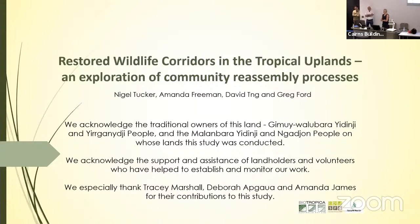Nigel has been working for a long time in restoring rainforests in the tropics. Amanda Freeman is a tropical ecologist who works a lot with birds. And David Ting, who has worked with me, is a wonderful botanist but also more of an ecophysiologist. Today they're going to discuss the recovery at a pretty spectacular site.